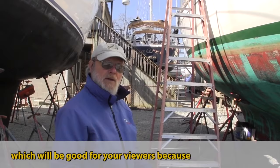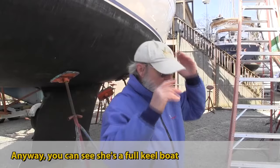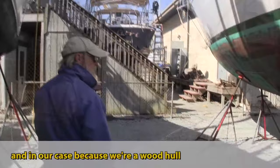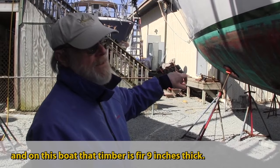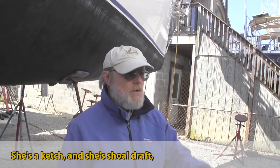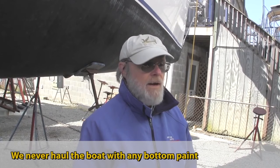I've had her since '84. She's really a mess on the inside, which would be good for your viewers because this is really how it is. She's a full keel boat with a cutaway forefoot — the keel doesn't go all the way to the bow. Because we're a wood hull we have an external ballast: 8,800 pounds of lead bolted to a timber called the keelson, which is 9 inches thick. She's shoal draft, which means we can go places.